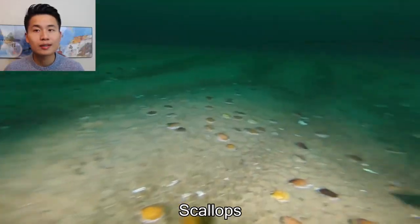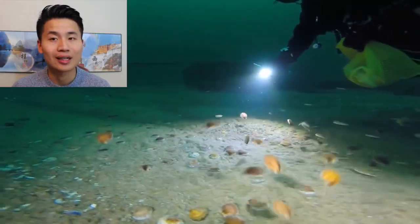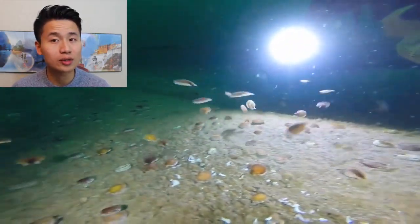You probably ate scallops before, right? At a fancy restaurant or at your own house. But have you ever seen scallops swim under the ocean?